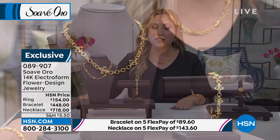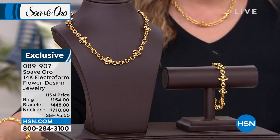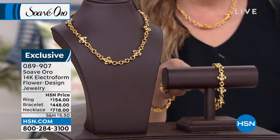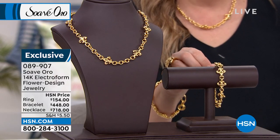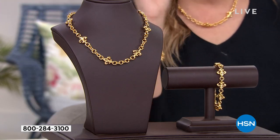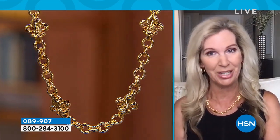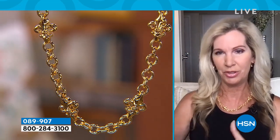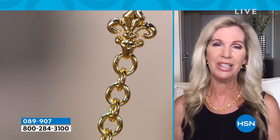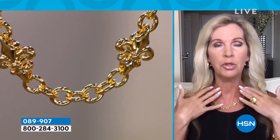Let's talk about the history of the Fleur-de-lis. The Fleur-de-lis is a symbol of Florence, Italy — it means lily flower. The Medici family ruled Florence back in the 13th through the 17th century. When you put this on it's symbolic, beautiful, and elegant. The Fleur-de-lis is something that when you wear it, it just makes a statement.